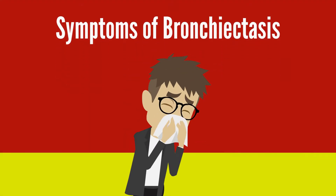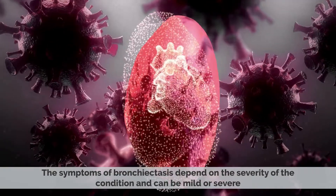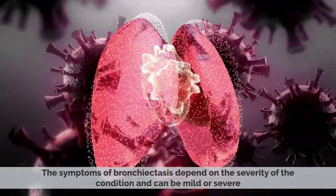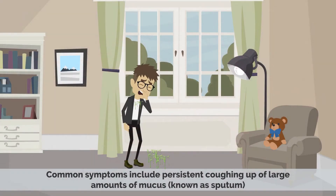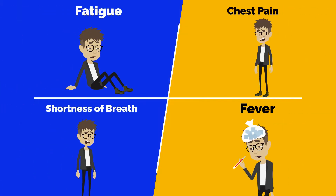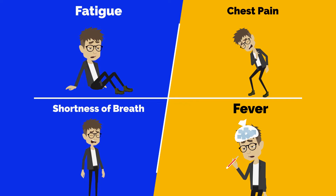The symptoms of bronchiectasis depend on the severity of the condition and can be mild or severe. Common symptoms include persistent coughing up large amounts of mucus, known as sputum. You may also cough blood, feel fatigue, chest pain, shortness of breath, and fever.